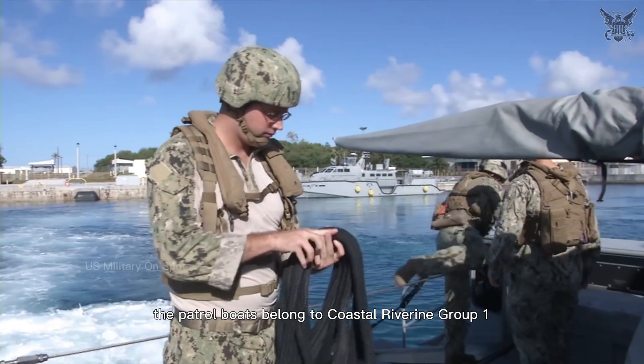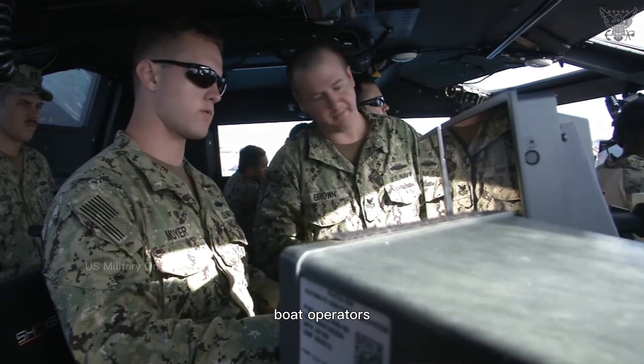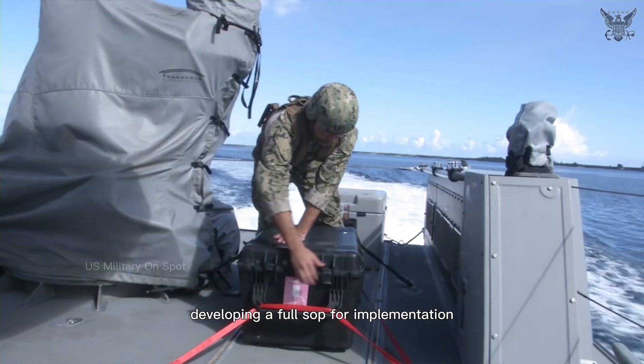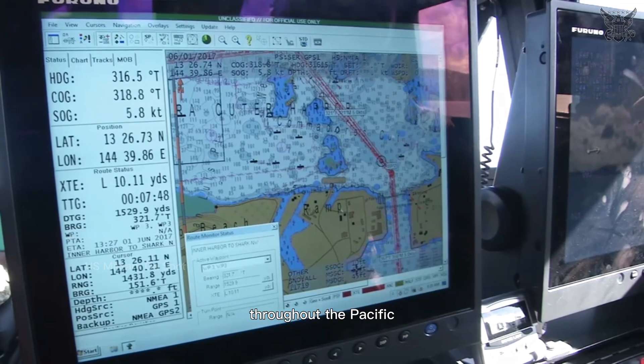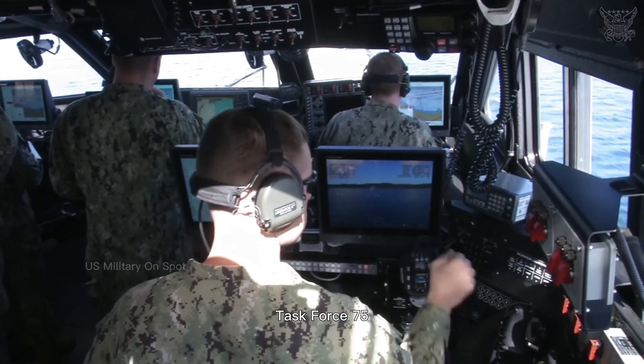The patrol boats belong to Coastal Riverine Group 1, Detachment Guam. Boat operators and maintainers are on six-month deployment rotations to Guam, developing a full SOP for implementation. The goal is ensuring the Mark VI patrol boats are a ready asset throughout the Pacific under the planning and execution of Commander Task Force 75.